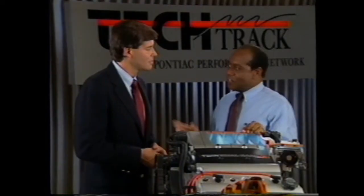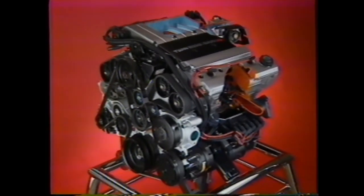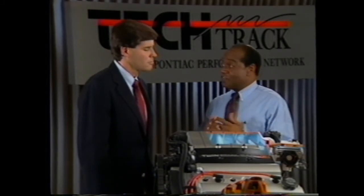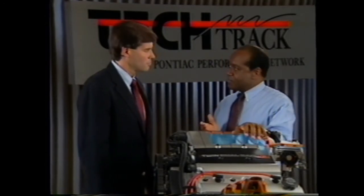The 3.4-liter V6 features twin dual overhead cams — that's four overhead cams in all — plus 24 valves. The original overhead cam idea combined the advantages of large valve openings and direct low-friction valve trains, allowing better breathing and higher RPMs. For a number of years the industry concentrated on fuel-air mixture control and electronic fuel injection systems. You should note that this new engine features multi-port fuel injection and the speed density system, as in the 3.1.